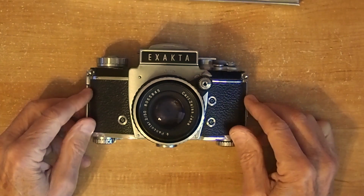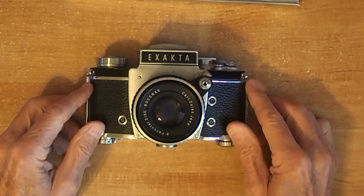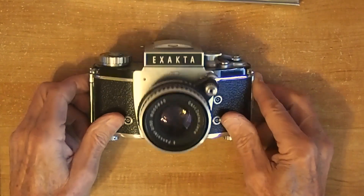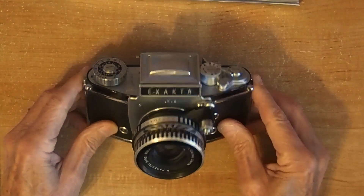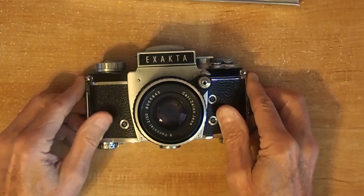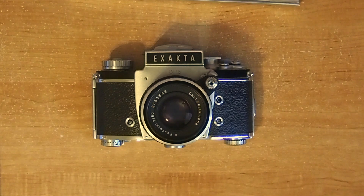They sold 114,000 of these. And the 1936 model, the original Exacta, goes on record as being the first single lens reflex ever made. These were featured in the Alfred Hitchcock movie Rear Window with a telephoto lens, if you want to find one in a movie someplace.